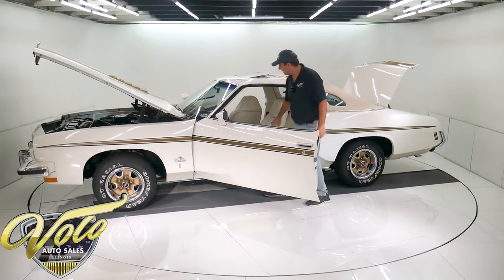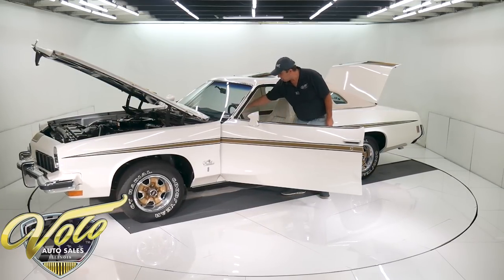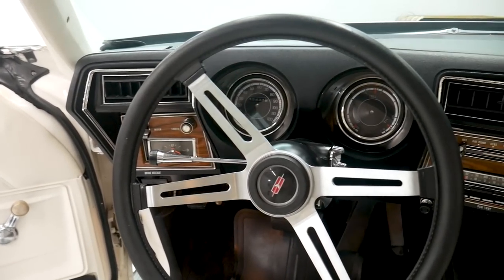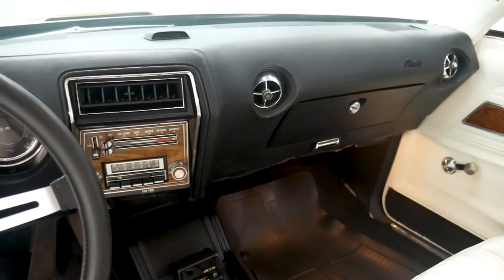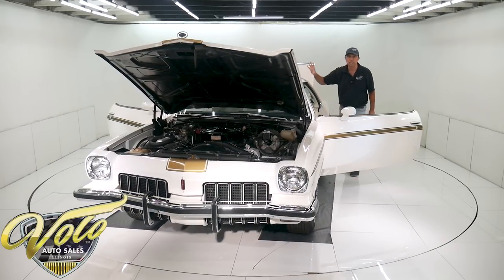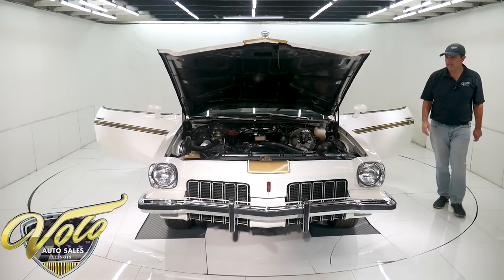Both seats swivel. It's got the sport steering wheel — I never see one that still has the bumps on it; usually they're worn smooth. The dash area is mint — there are no cracks or splits in the dash pad. The bezels, the knobs, the factory AM FM radio — the dash is mint. And the ashtray and cigarette lighter look like they've never been used.